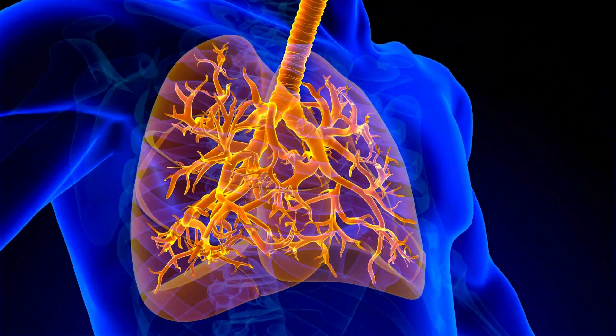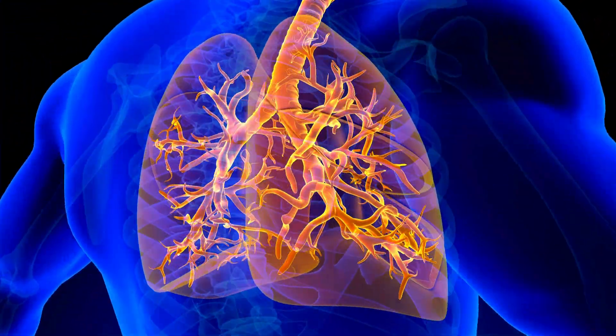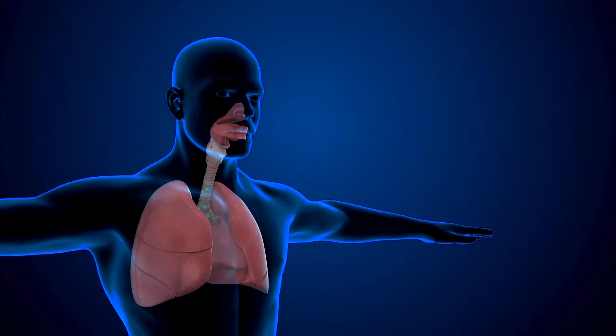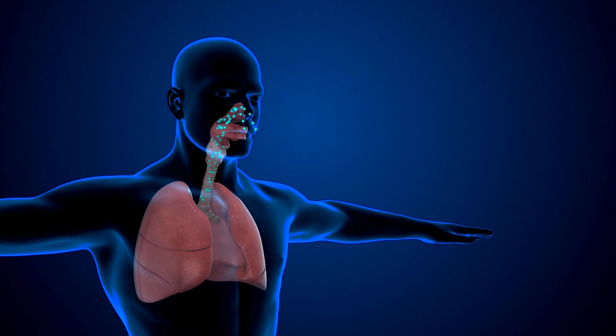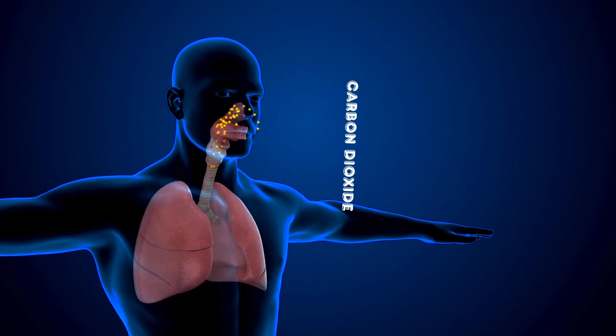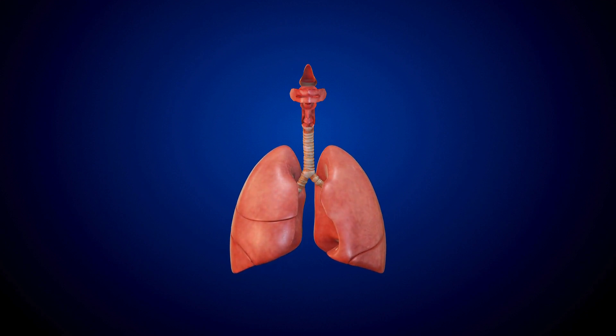Your lungs are two big, squishy organs inside your chest. They help you breathe in oxygen — that's the good air your body needs — and breathe out carbon dioxide, which your body doesn't need. They're like soft balloons that fill up when you breathe in and shrink when you breathe out. Isn't that cool?